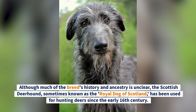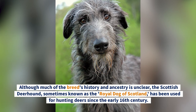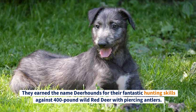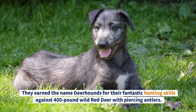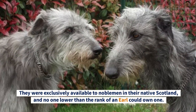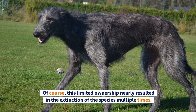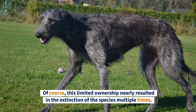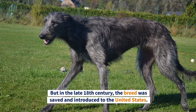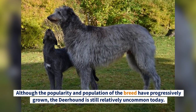Although much of the breed's history and ancestry is unclear, the Scottish Deerhound — sometimes known as the royal dog of Scotland — has been used for hunting deer since the early 16th century. They earned the name Deerhound for their fantastic hunting skills against 400-pound wild red deer with piercing antlers. They were exclusively available to noblemen, and no one lower than the rank of an earl could own one. This limited ownership nearly resulted in the extinction of the species multiple times.